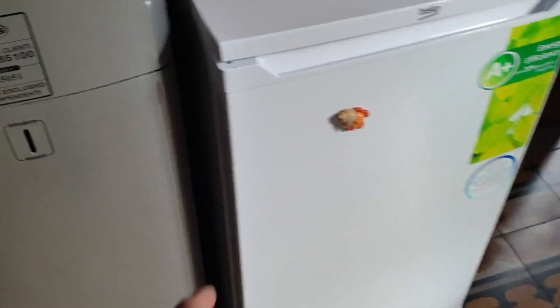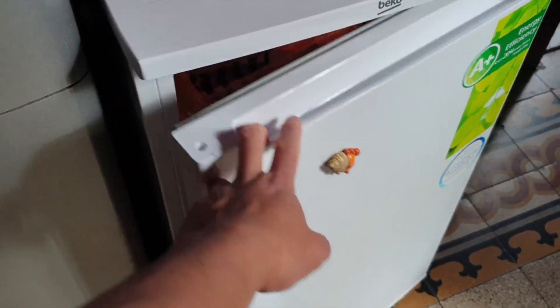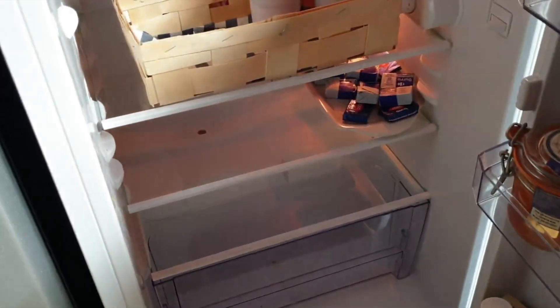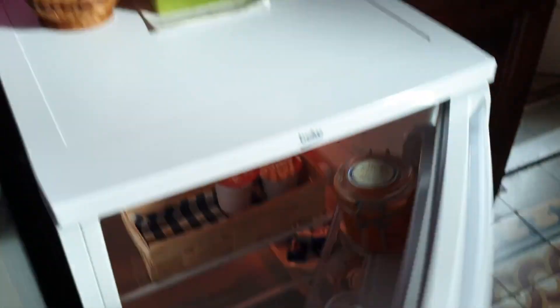Dito sa ref, dito namin nilalagay, syempre, mga fresh - gaya ng milk, juice. Wala siyang laman ngayon. Andyan yung butter, yung yogurt, juice, and everything. Kasi walang customers ngayon, walang umuupa, kaya hindi siya puno ngayon. Dito yung water dispenser.